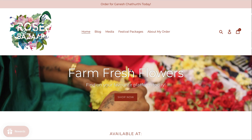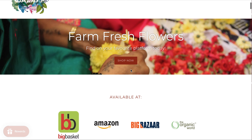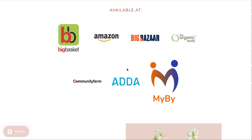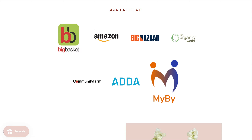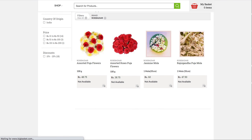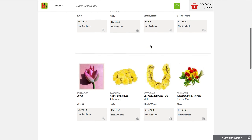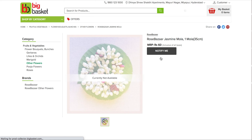To order Rose Bazaar flowers from Big Basket, there are a few different options you can follow. On our website, you'll see all of the logos of the places that are listed, so you can just click on the Big Basket logo itself and it'll take you directly to our page, which shows you all of the products that Rose Bazaar is offering right now on Big Basket. From there, you can click on any of the products you're interested in to either be notified when it's available or add it to your cart directly.